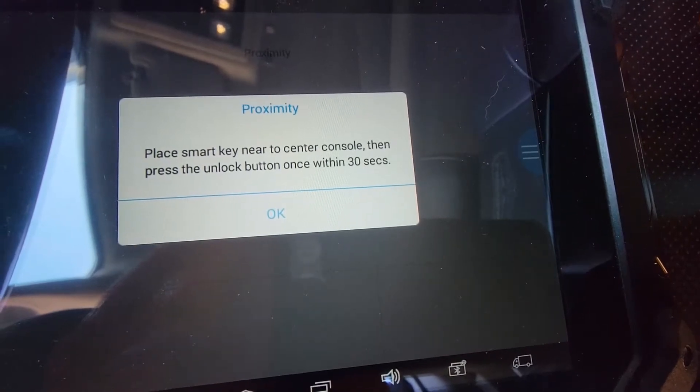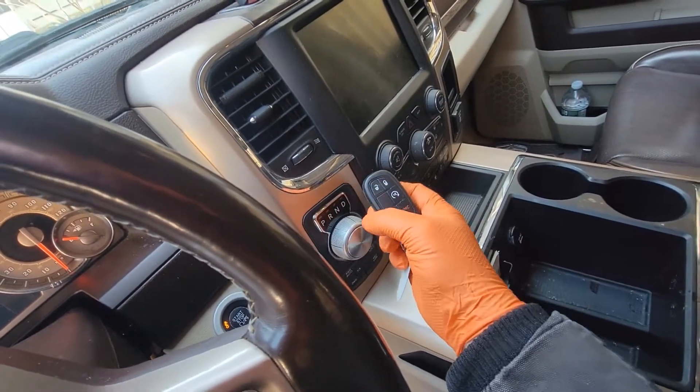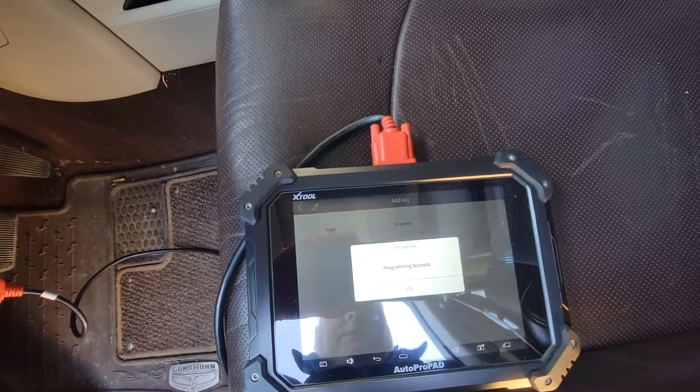Smart key to the center console. Press unlock button once within 30 seconds. Center console — unlock. Press OK.